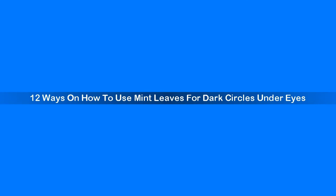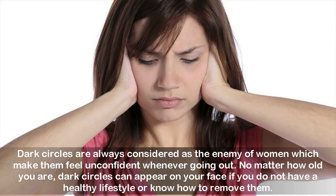12 Ways On How To Use Mint Leaves For Dark Circles Under Eyes. Dark circles are always considered as the enemy of women, which make them feel unconfident whenever going out. No matter how old you are, dark circles can appear on your face if you do not have a healthy lifestyle or know how to remove them.